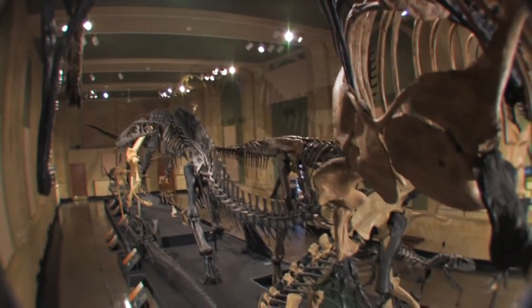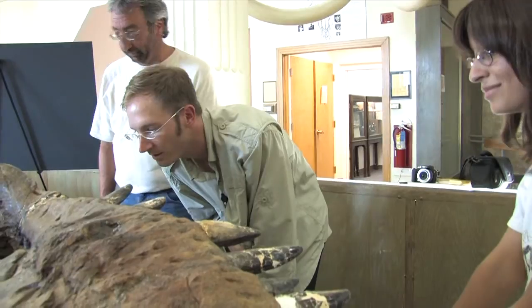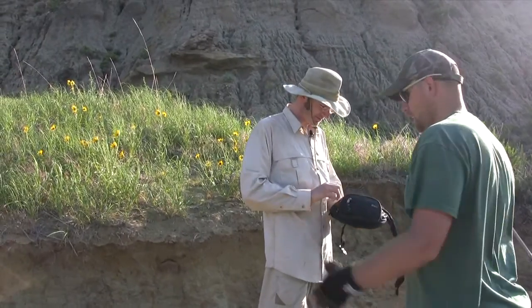There are two additional short films for you to enjoy: one with some very interesting facts about the science of paleontology, and another about Dr. Carr's search for the remains of a juvenile T-Rex. Enjoy the films and then explore the fossil record on display in our gallery. We'd be happy to answer any questions you may have.